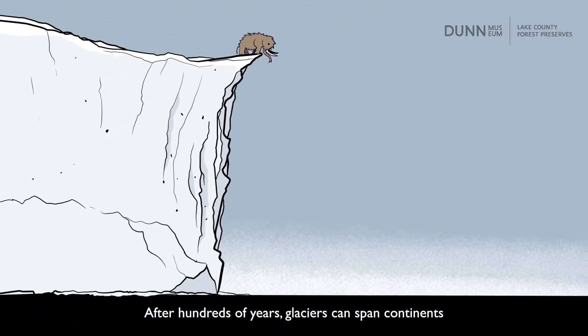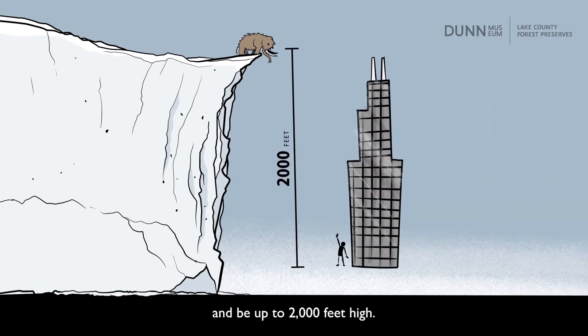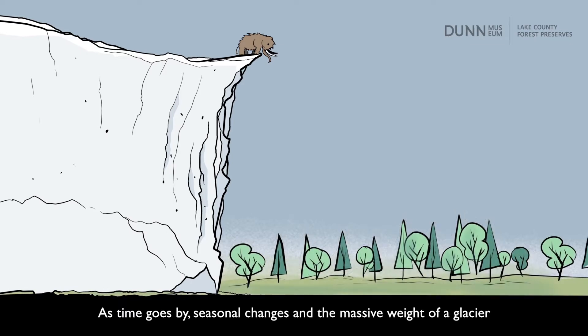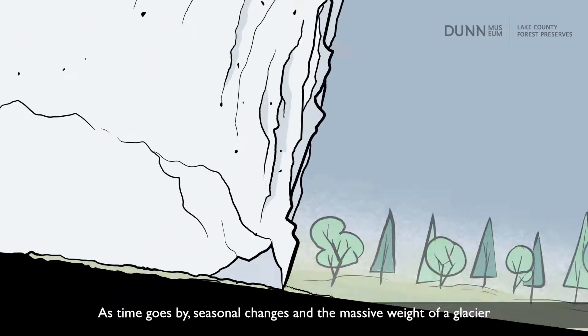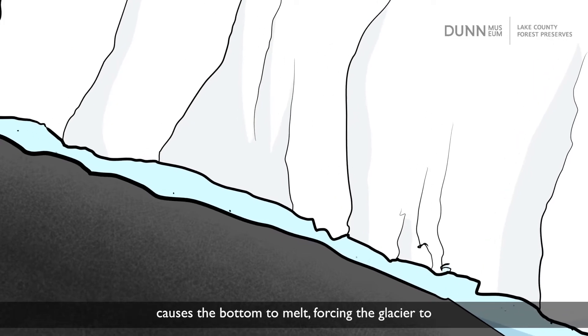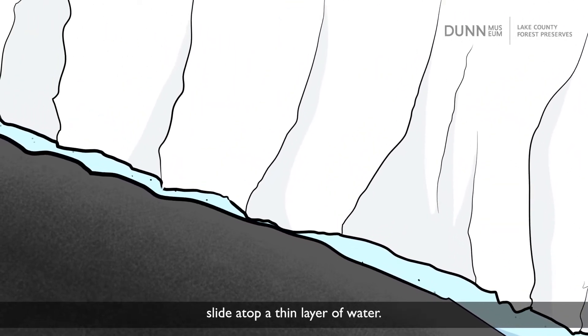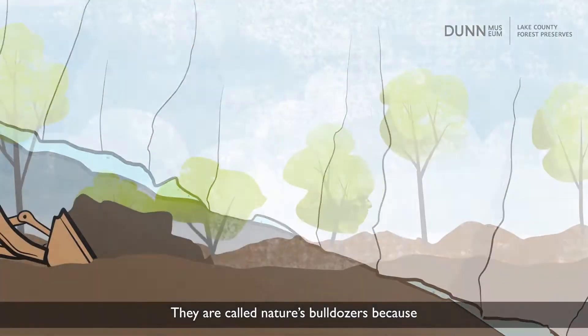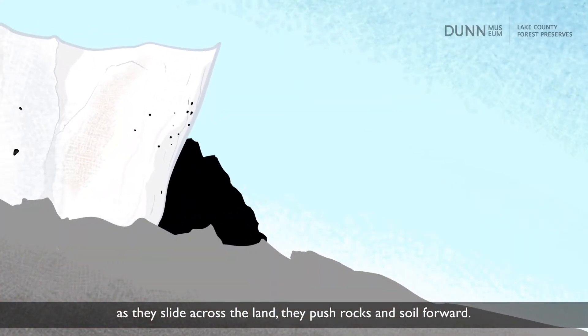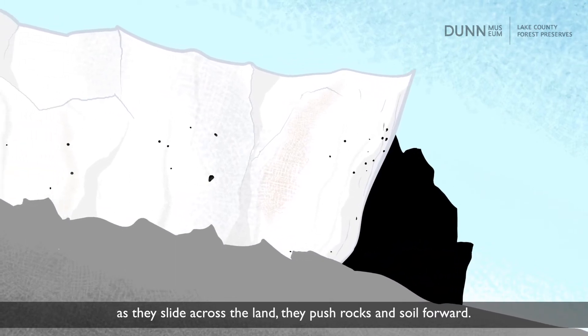After hundreds of years, glaciers can span continents and be up to 2,000 feet high. As time goes by, seasonal changes and the massive weight of a glacier causes the bottom to melt, forcing the glacier to slide atop a thin layer of water. They are called nature's bulldozers because, as they slide across the land, they push rocks and soil forward.